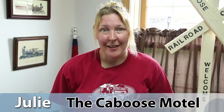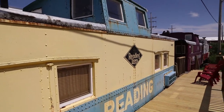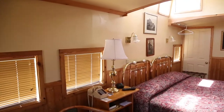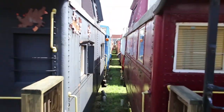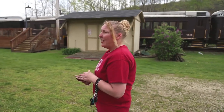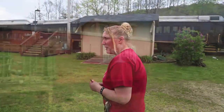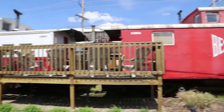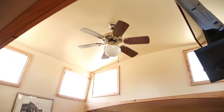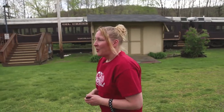My name is Julie. I am the assistant manager at the Caboose Motel in Titusville, Pennsylvania. We have 21 actual cabooses that have been renovated into hotel rooms. My mom is the general manager and I just started working here as a part-time job, and one thing led to another — next thing you know I'm doing groundskeeping, maintenance, housekeeping, and running the office. So, thanks mom.